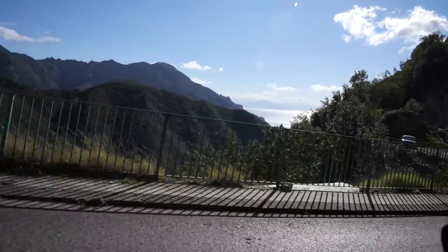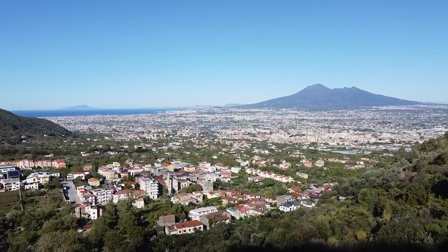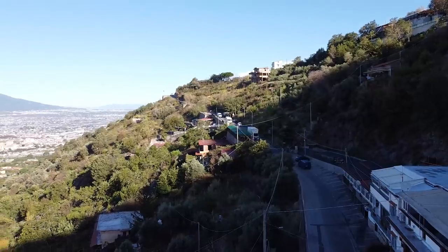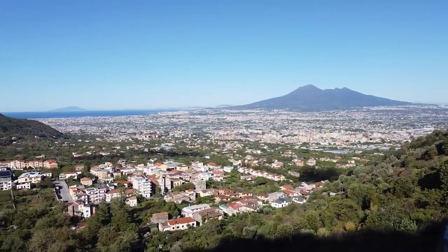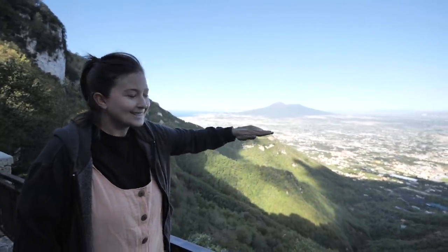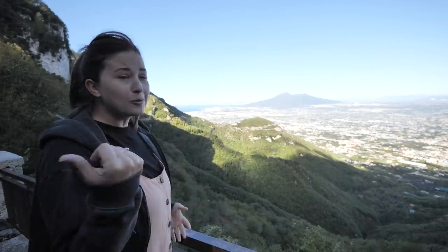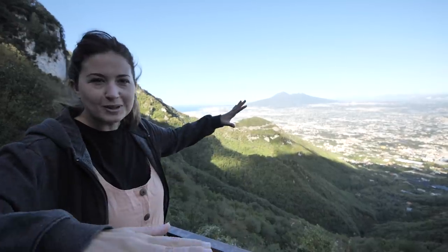There are a ton of places to pull over and take in the view on this road, which I'm very grateful for because look at it — it's ridiculous. The thing that strikes me most is how flat it is. You have these huge mountains and hills surrounding it, but all in between is just flat, like when you have a plasterer and they flatten everything out at the end. We were recently in Bavaria and it's exactly the same — huge mountains and then all this flat land in between.